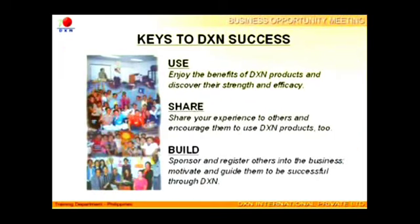The key to success in doing DXN business is simply: 1. Using the products. 2. Sharing your knowledge on this business. 3. Building your network.